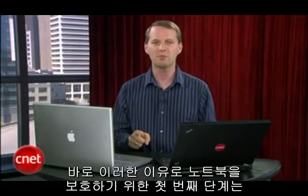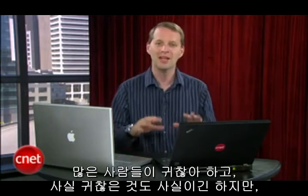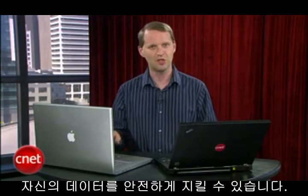That's why the first step — definitely not the last, but the first step — to protecting your laptop is to put strong password protection on your user accounts. Most people think this is a pain, and they're kind of right, but it's easy to set up and a small price to pay in inconvenience to keep your data safe.